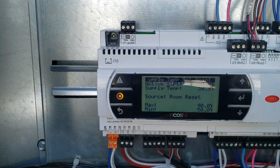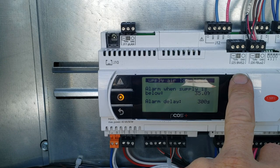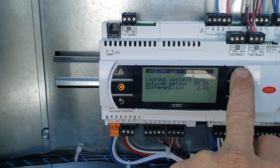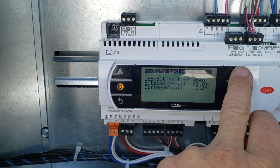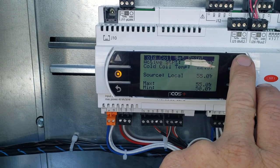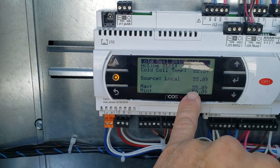Room reset 90 to 50, minimum to maximum. Fan speed is 100%. Supply low air alarm when supply is below 35 degrees, alarm delay 300 seconds. Lockout cooling when outside air is below 55, two degree differential. Heating lockout when it's above 70. Cold coil set point 50, cold coil temperature is 22. Source 55.